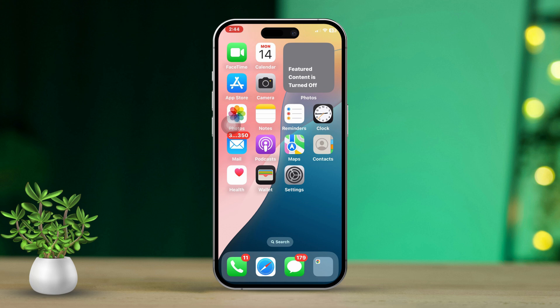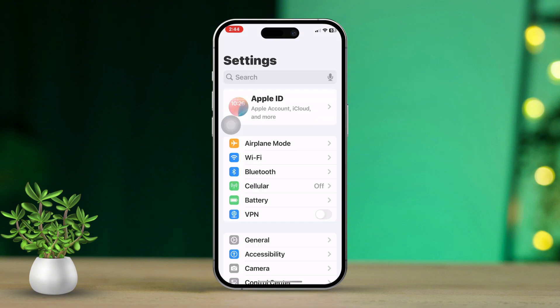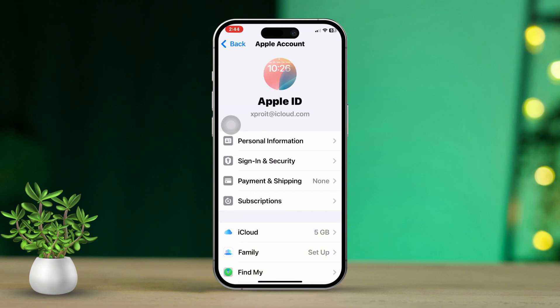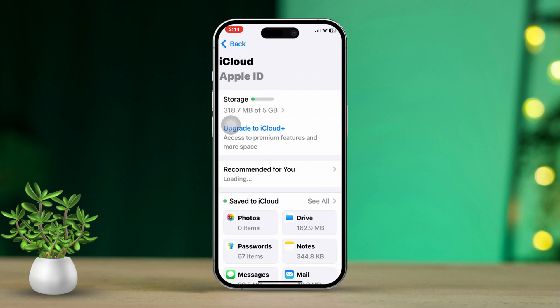Solution 1: Enable iCloud Syncing. First, open the Settings app on your phone. Then tap on your Apple ID right at the top of the screen. Next, tap on iCloud. After that, select 'See All' to view more options.